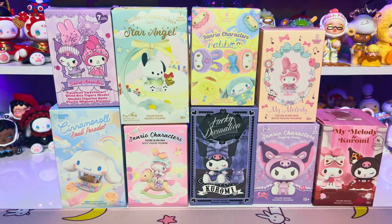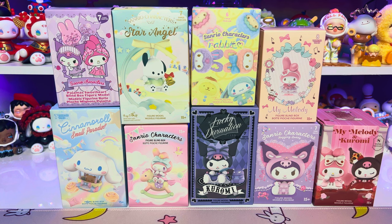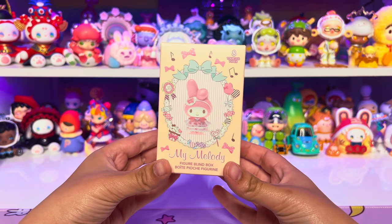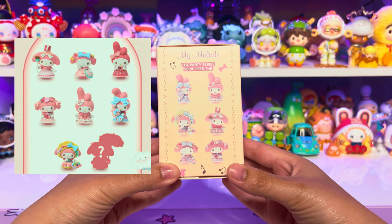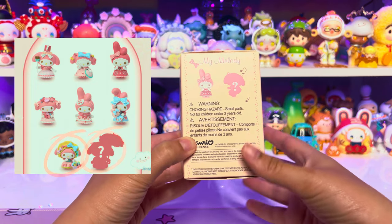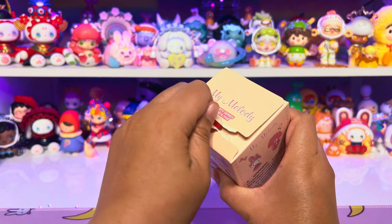Hey everyone, welcome back to my channel! I'm super excited because today's video is all Sanrio. I've always loved Sanrio since I was little, so this is very nostalgic for me. I got all of these from Miniso — they had so many when I went to the store yesterday. First up we have the My Melody Tea Party series blind box. This series comes with eight different designs, and the one I want most is probably the one with the bonnet, and also the secret. I always want the secret but I have yet to get one from any blind box, so fingers crossed.